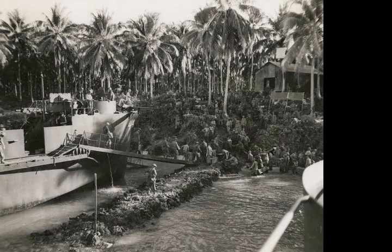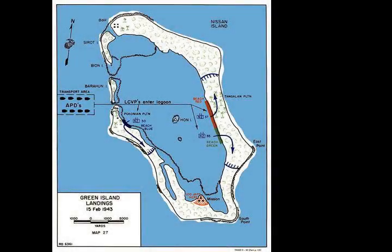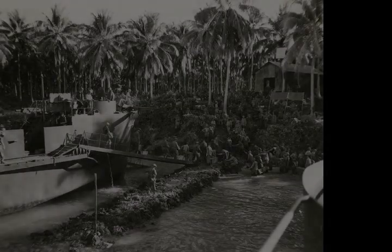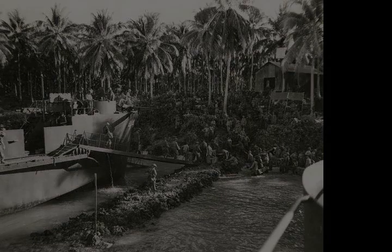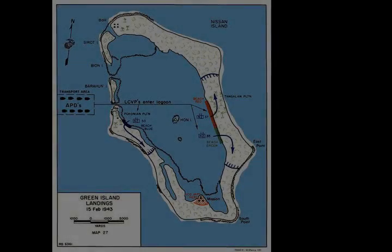Due to concerns about the possibility of counter-attack from Rabaul, elaborate defensive measures were implemented. Patrols were sent out and carrying parties began moving stores off the beaches further inland. A brigade headquarters was established around Tangalan Plantation, while Barraclough's divisional headquarters was set up around Poconian. The perimeter was held throughout the night.